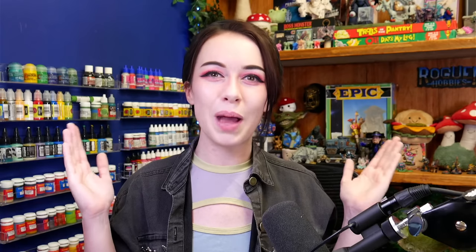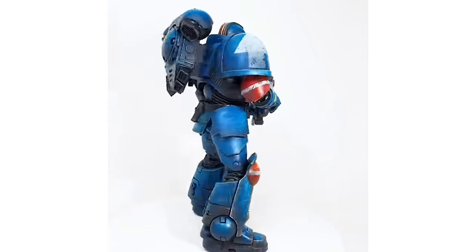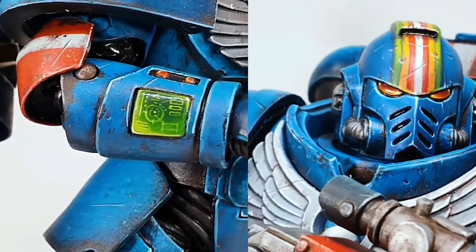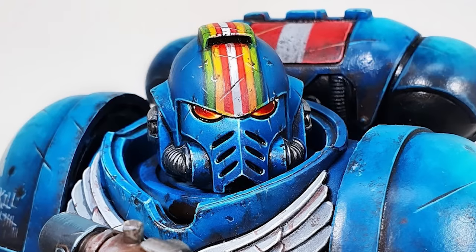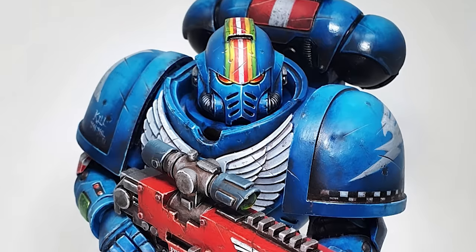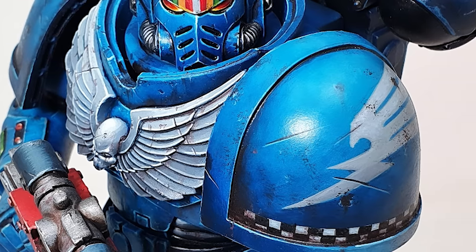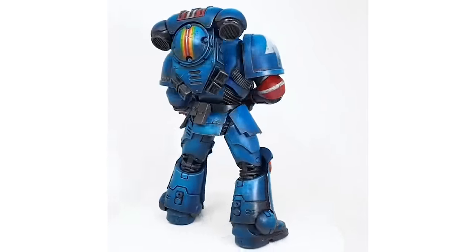Now we're going to start looking at some of my favourites further up the list. This one I don't even think we can call a miniature because he almost didn't fit in my lightbox — it is my McFarlane scale Rainbow Warrior Space Marine. I've painted two of these guys and I absolutely love painting Space Marines at this scale. I get to be a little bit more messy and loose with weathering and shading, but also way more detailed in the places where it really matters like the face, the free-handing, and the weapons. I had to make this guy a Rainbow Warrior so I could go hard on all those Rogue Trader free-handing details.